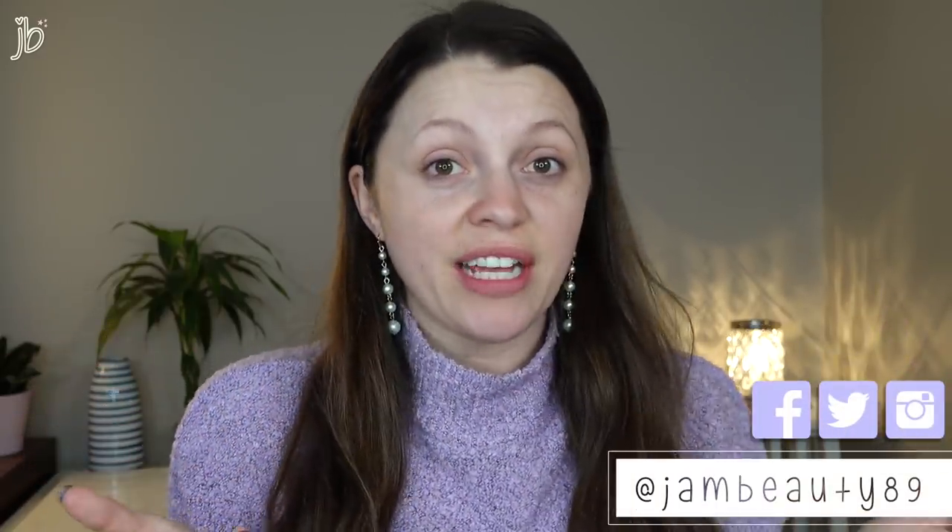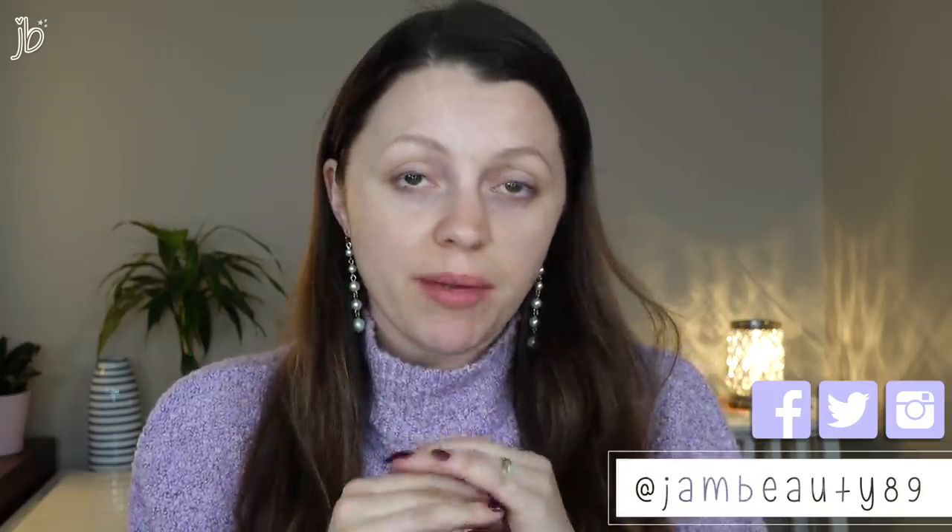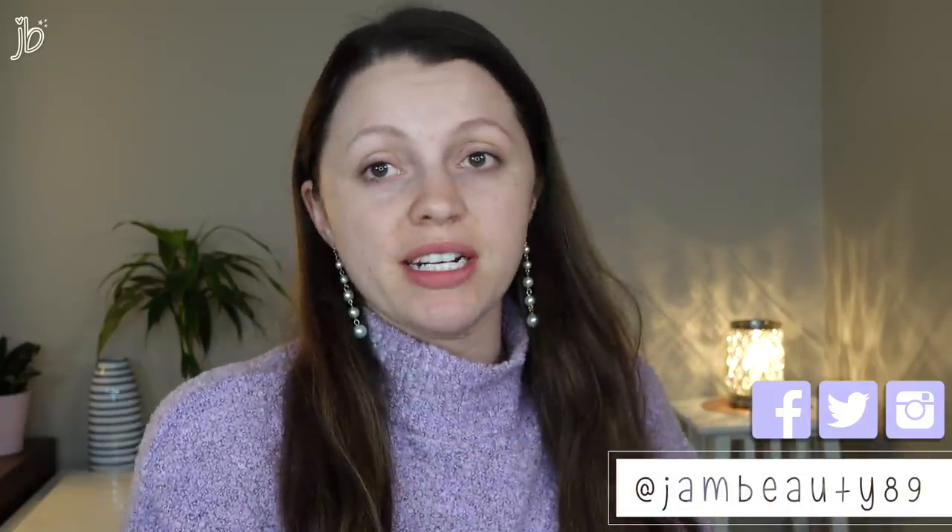Hey guys, it's Jessica and today we're going to do a full face with a ton of new products from Wet n Wild. Most of these are brand new, some of them are limited edition, and then some of them are ones that have been out for a while but I've just never tried, like their stick foundations. So I'm excited to give this a try.